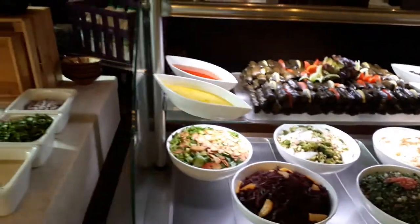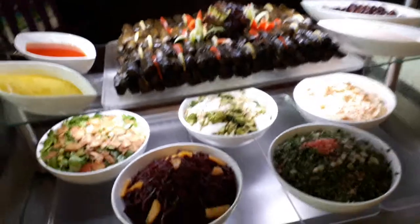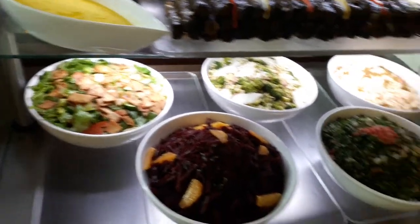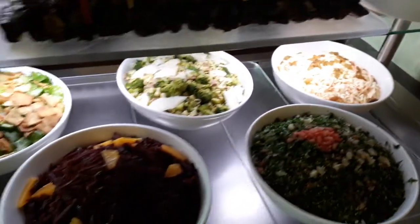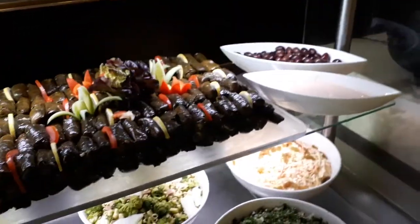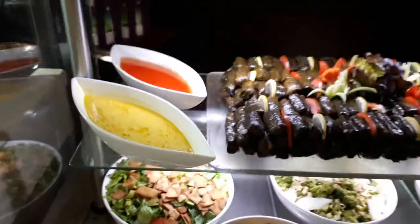This is our international buffet for salad. This is beetroot salad, tabula, prasla, this broccoli salad, wine leaves.